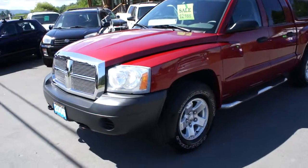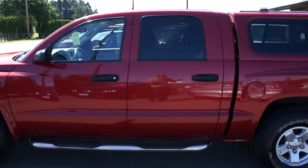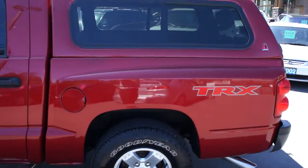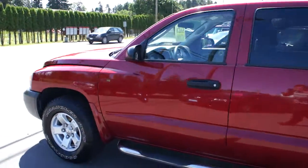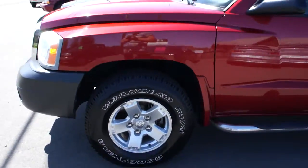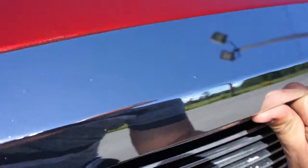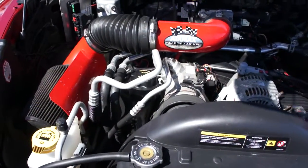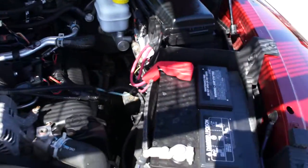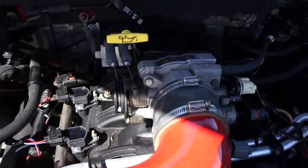2006 Dodge Dakota, quad cab, four door, short box with a matching canopy. With a 4.7 liter V8 engine, a cold air intake system, and a throttle body spacer.